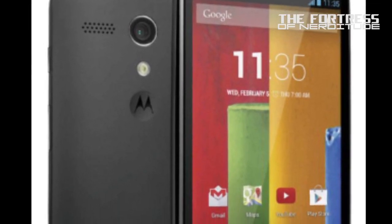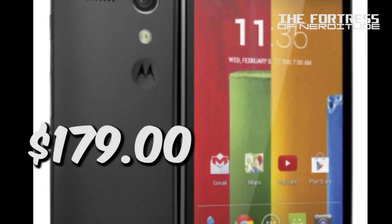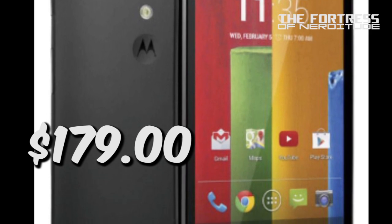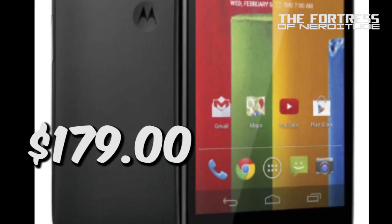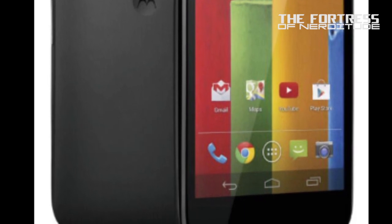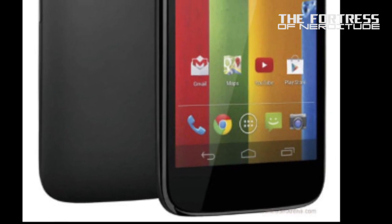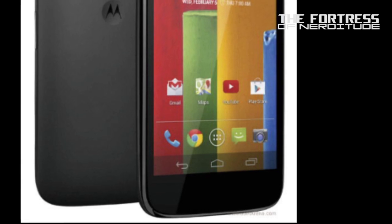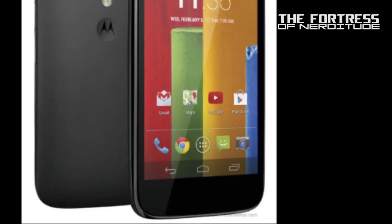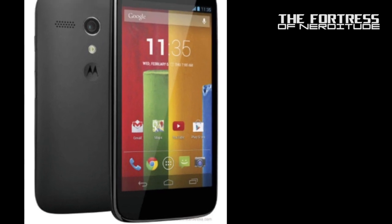The Motorola Moto G — a quad-core phone with a 4.5-inch HD display and 1 gigabyte of RAM for $179. At that price you get the 8 gig model. The global US version is already sold out, but December 11th the US GSM 8 gig model goes on sale. There is also a 16 gigabyte model available; while the global version is sold out, the US GSM 16 gig model starts December 11th for $199.99.